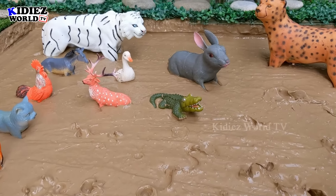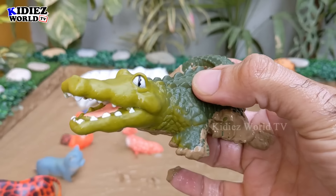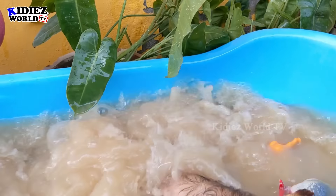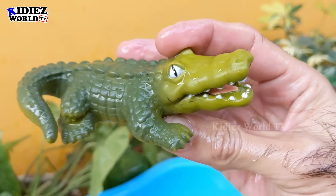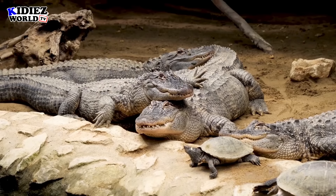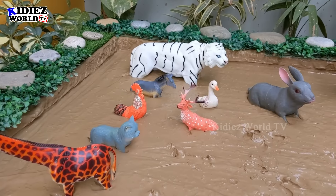The next one we have is a crocodile — another very big and scary jungle animal. This crocodile is newly added and fully green in color. Let's wash this crocodile. Here we go, crocodile is clean! I'd like to keep him here.